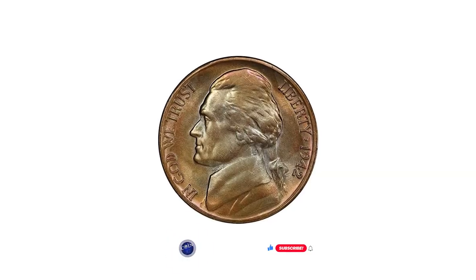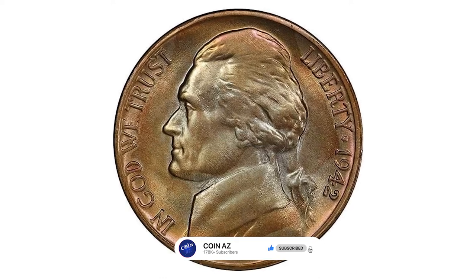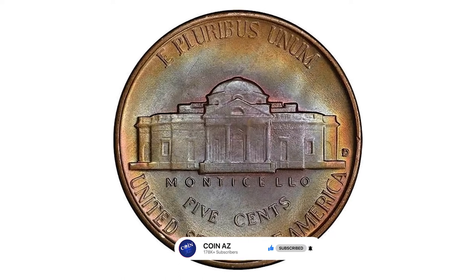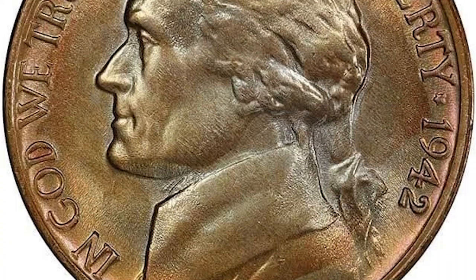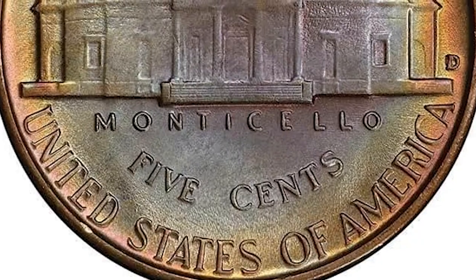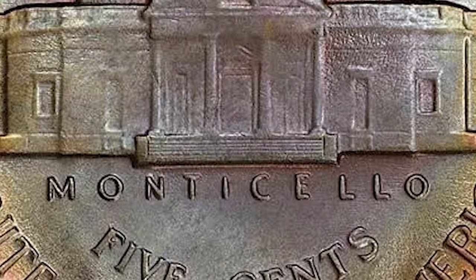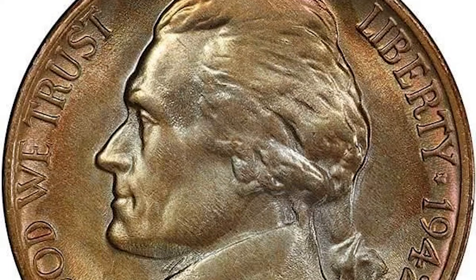Graded MS66 Plus Full Steps by PCGS, this is the finest certified example of this important repunched mintmark variety. Not only is it the highest graded, but its eye appeal is spectacular. Sharply struck devices show a full separation of the steps on Monticello, and the D over D feature is crisp and bold, visible to the naked eye.